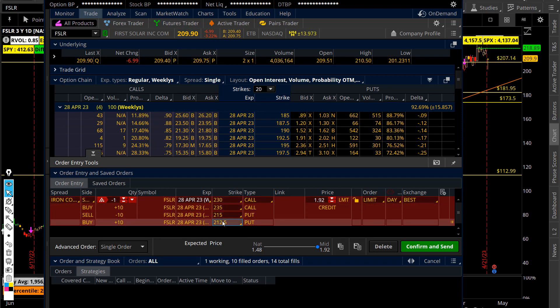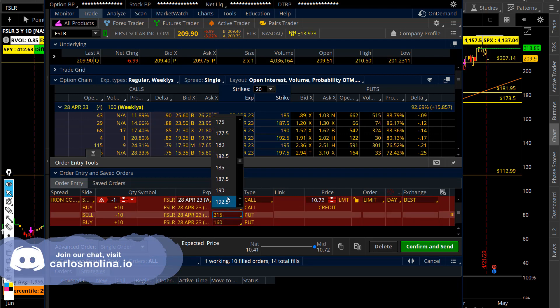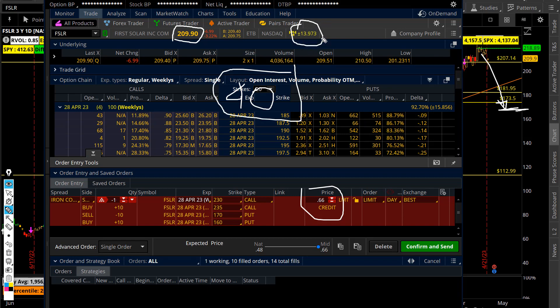On the downside, you want to be around the 160s — let's do 160 and 170. You can collect about $660 in this trade tomorrow morning. As long as the stock goes sideways after earnings, you are safe all the way down to that support area around 170. You can collect about 60 cents at roughly one-and-a-half standard deviations. From 210, the stock needs to drop about $40 — that's about two to three times more than the expected move.